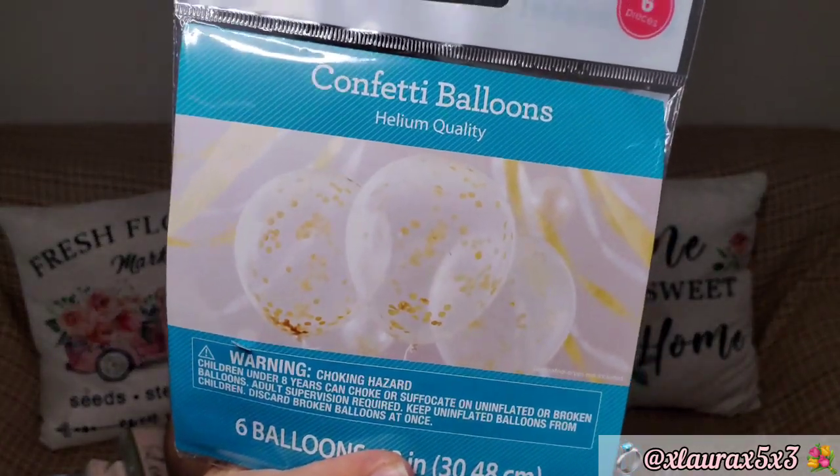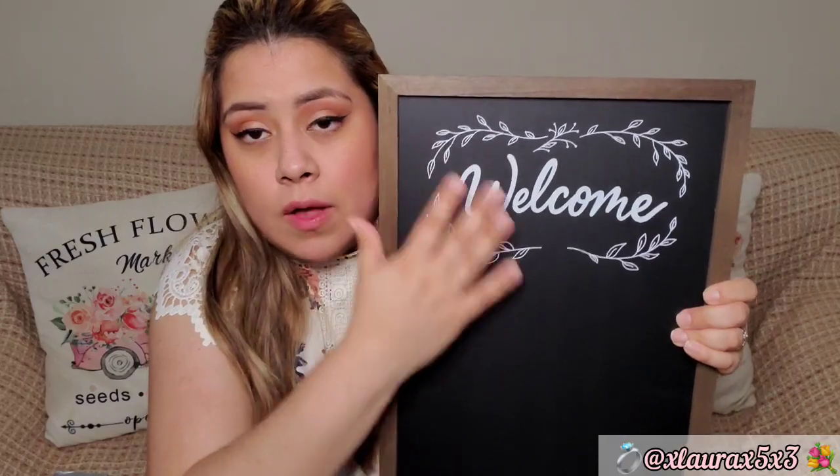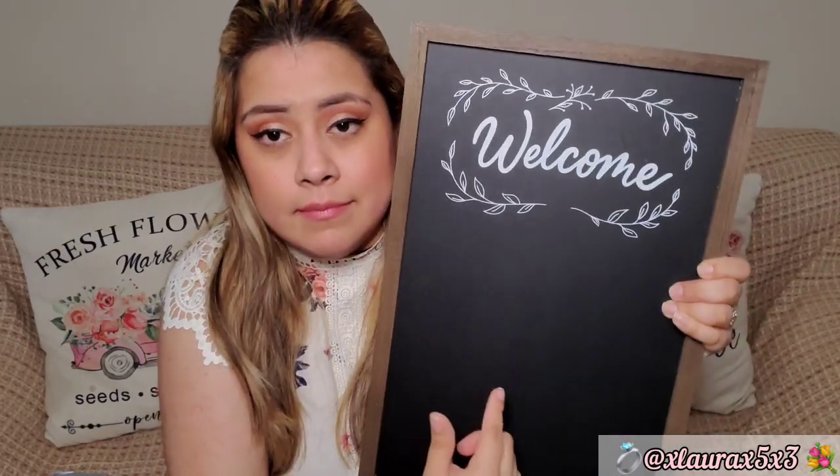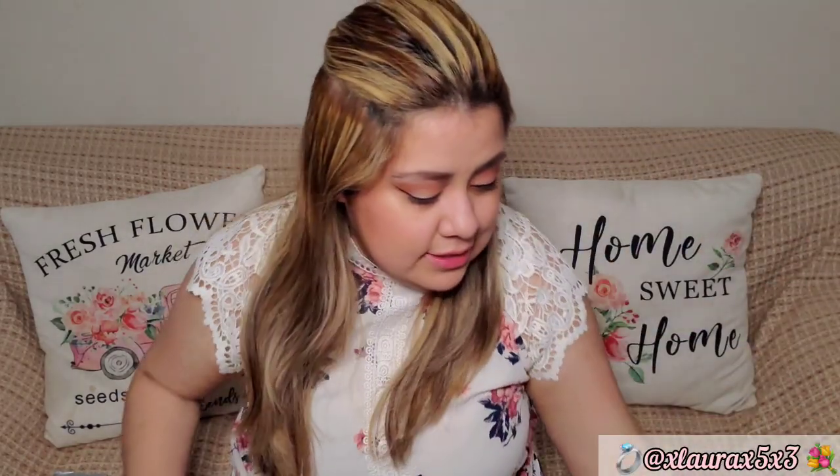I also got glitter confetti balloons from Walmart. From Target, I got this chalkboard sign that says 'welcome' — it's priced at five dollars and is a pretty decent size. It's going to say 'welcome to our wedding.' Target also has their wedding items out right now. I got these place cards for five dollars — it's a pack of 40, and they open up.